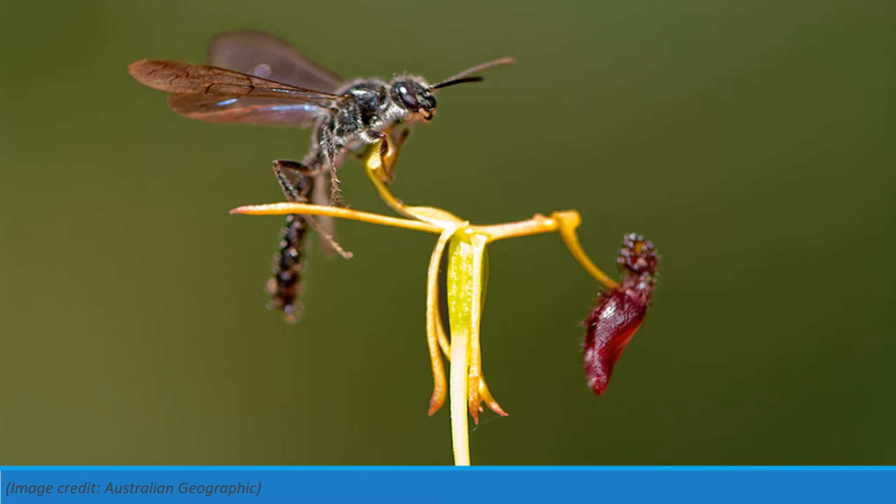A fascinating and highly advanced example of this evolution to attract pollinators are Drakaea, or hammer orchids, from Western Australia, where the flowers have evolved to have the appearance of the thynnid female wasp in addition to producing sexual pheromones. The male wasps attempt to mate with the flower, bouncing around and getting coated with pollen in the process, before moving to another flower and repeating the process, thereby transferring the pollen.